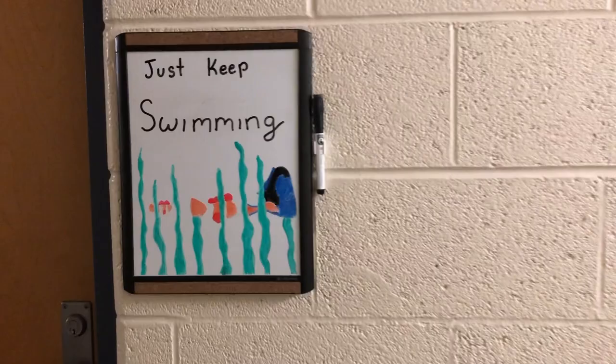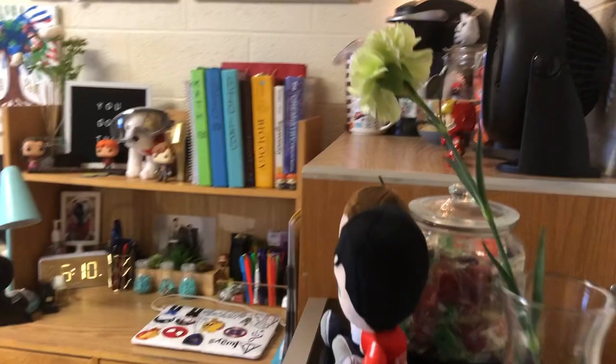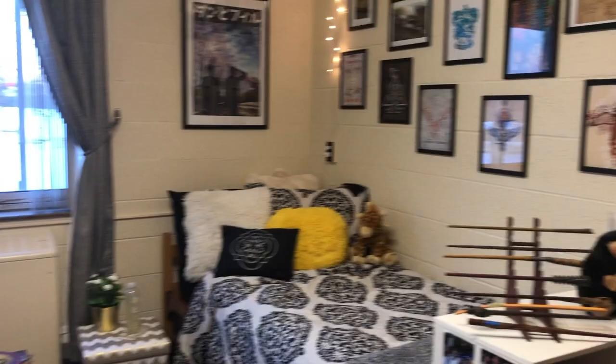Hi, my name is Katelyn. I'm a freshman here at Ferris State University in Big Rapids, Michigan, and this is my dorm tour. I'm studying to become an environmental biologist and I am currently in the Ferris State Honors Program.